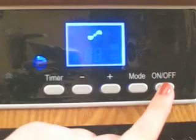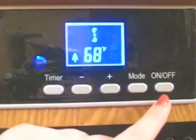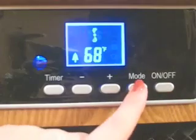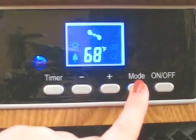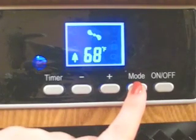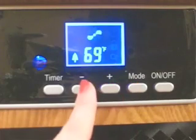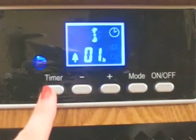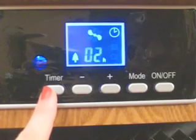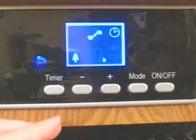The Comfort Zone quartz space heater has easy to use buttons: the on and off, the mode button which is used for selecting the running mode of your heater — high power, low power, or energy saver mode — the temperature up and down buttons, as well as a timer indicator which displays timer functions for controlling your heater for up to 12 hours. Easy to use and easy to read.